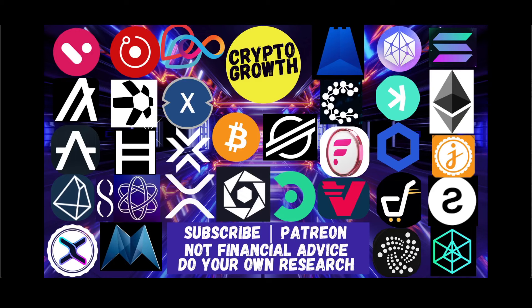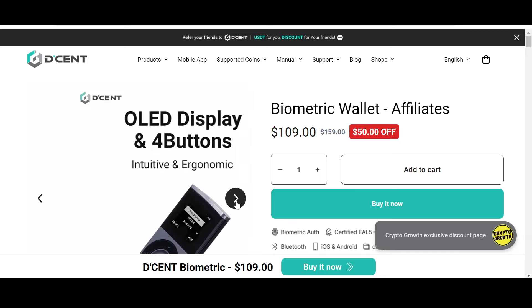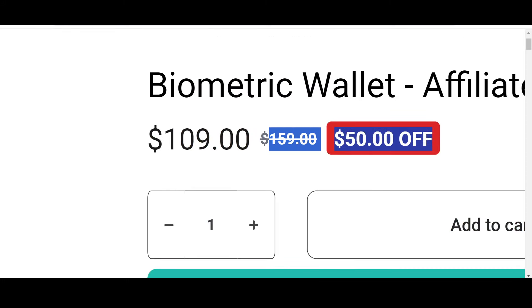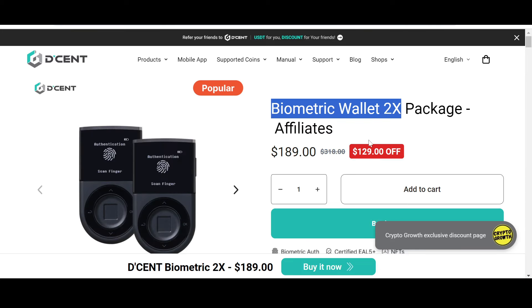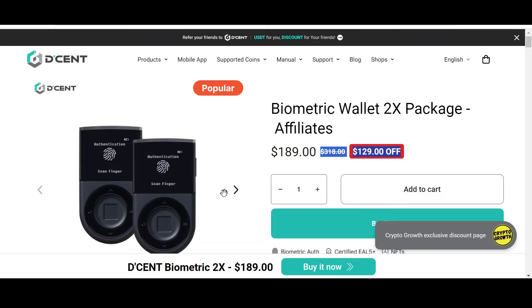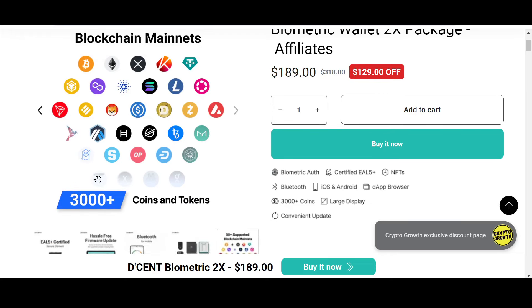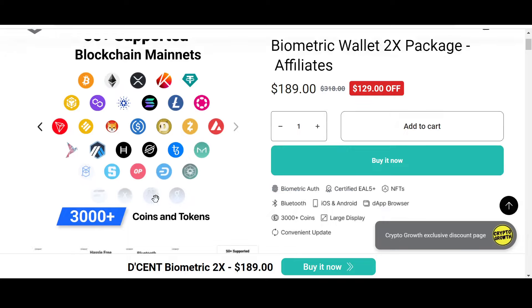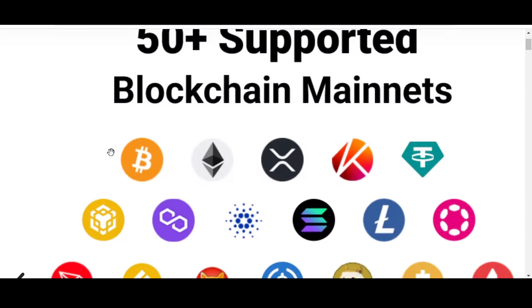Keep your assets safe — check out the Crypto Growth exclusive discount offer on Dcent. Dcent is convenient, safe, and secure. You can check out their biometric wallet which has an attractive 50% off, and also their biometric wallet 2x package with a phenomenal $129 off, only if you follow the link in the description box below. Dcent supports 3,000+ coins and tokens and 50+ blockchain mainnets, including Stellar. I personally prefer storing assets in a cold hardware wallet, so do check out Dcent.